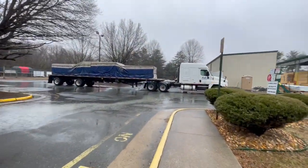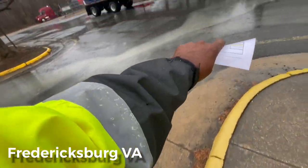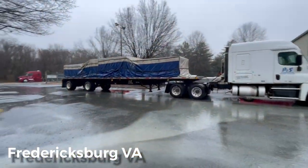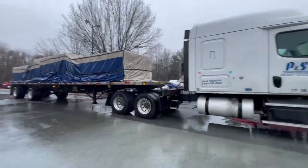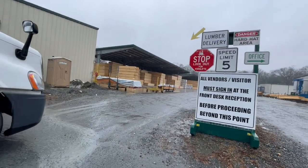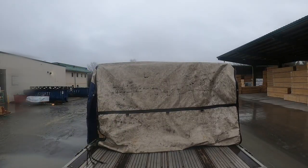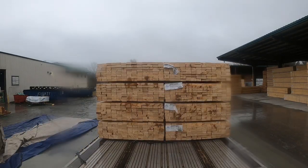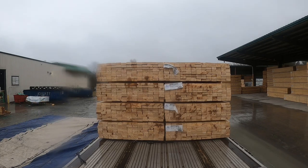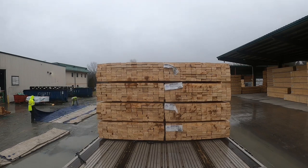Good thing I tarped the load yesterday. Look at that — coming down hard. Good call, D. Tarping at the truck stop. On the beat. Good call. I'm out.